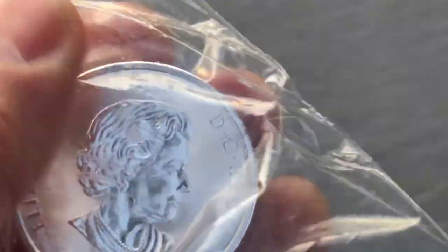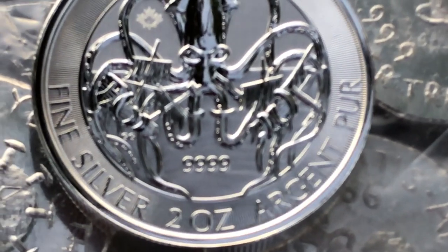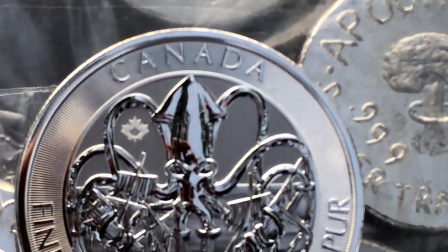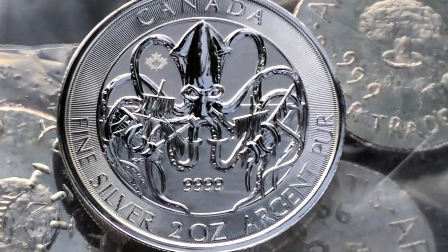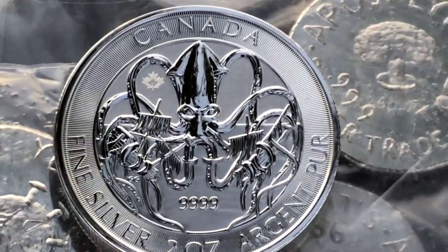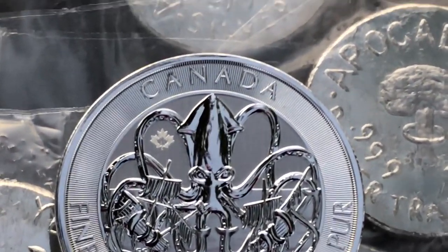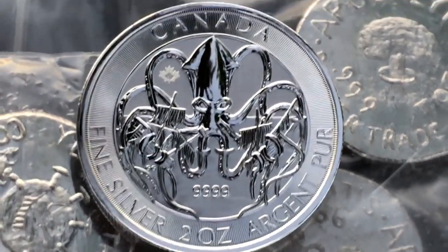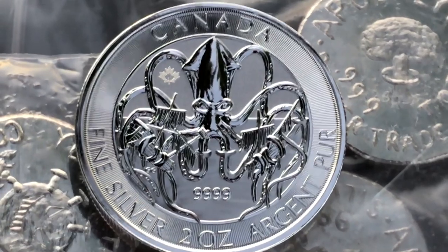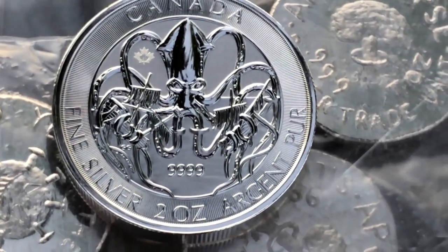Let's go ahead and pull that out — out of the plastic. It didn't come with a capsule or anything, and I'm not sure if these are the same size as the Queen's Beast, but I know capsules can get a little expensive. That coin looks absolutely marvelous — beautiful quality on that — and I like the image. Creatures of the North — I think that's a great first coin in the series.